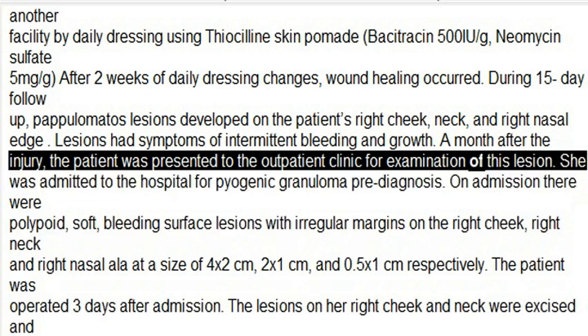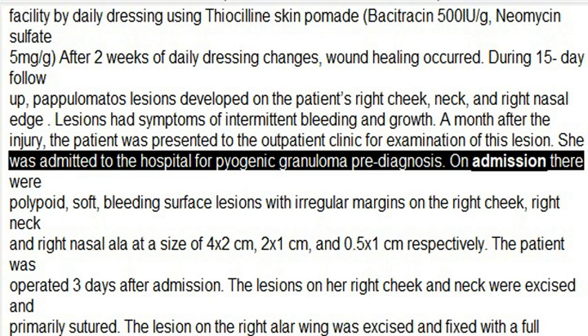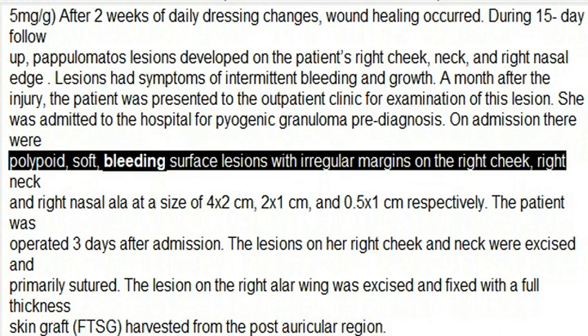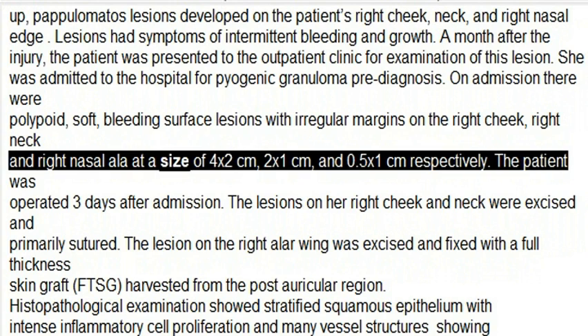A month after the injury, the patient was presented to the outpatient clinic for examination of the lesions and was admitted to the hospital with a pre-diagnosis of pyogenic granuloma. On admission, there were polypoid, soft, bleeding surface lesions with irregular margins on the right cheek, right neck, and right nasal ala, measuring 4×2 cm, 2×1 cm, and 0.5×1 cm respectively.